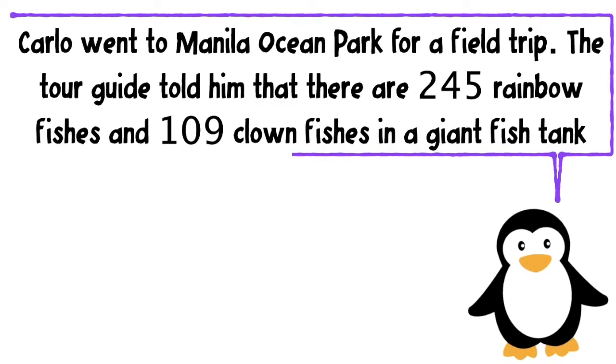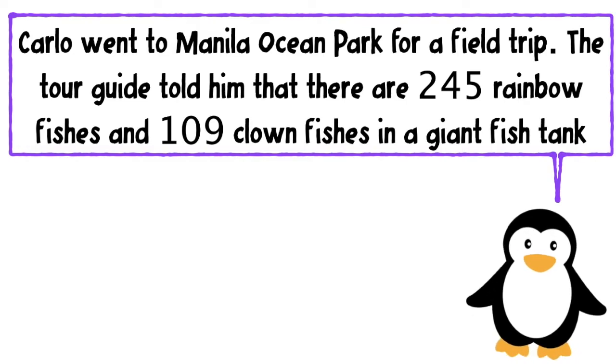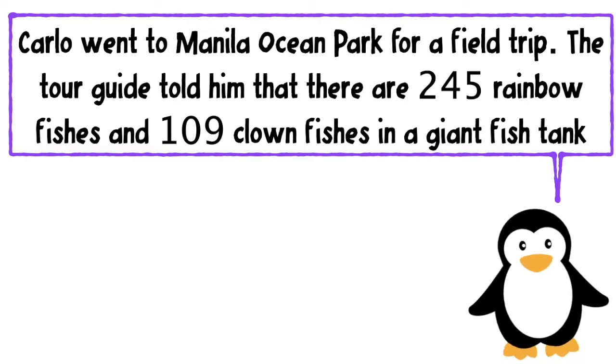Carlo went to Manila Ocean Park for a field trip. The tour guide told him that there are 245 rainbow fishes and 109 clown fishes in a giant fish tank. How are you going to solve this problem?